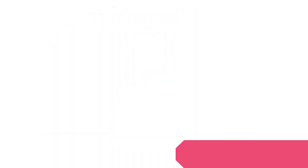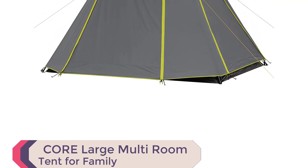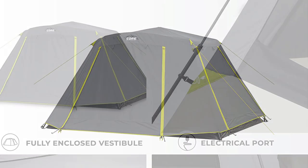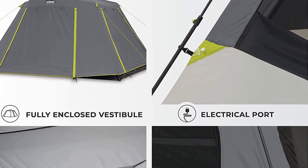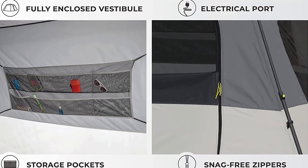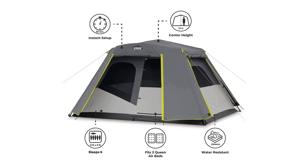Number 3: Core Large Multi-Room Tent for Family. Introducing the Core Large Multi-Room Tent for Family — the ultimate camping companion. With its quick and easy instant setup, superior weather protection, and ample storage, this tent is a game-changer for outdoor enthusiasts. Thanks to its innovative design, the tent body comes with pre-attached poles that lock into place, allowing for a hassle-free setup in just 60 seconds.